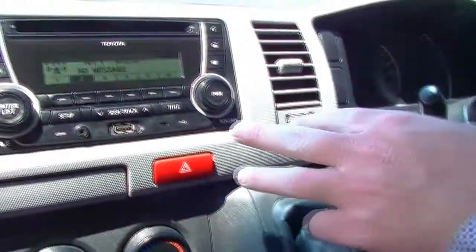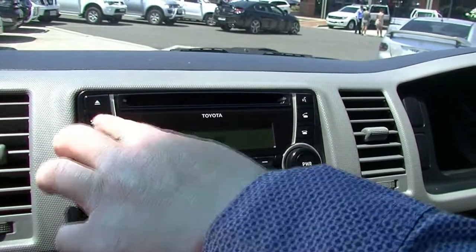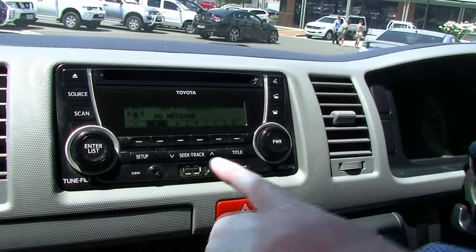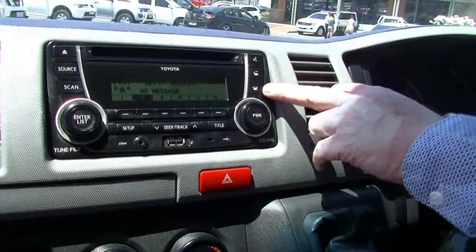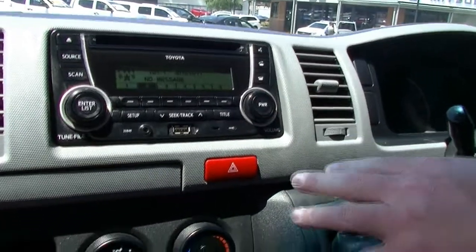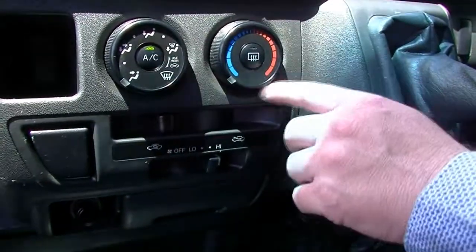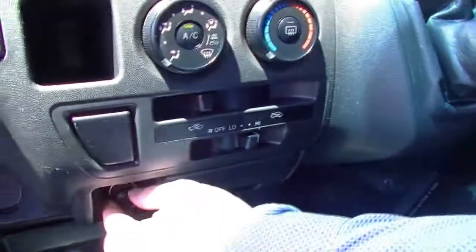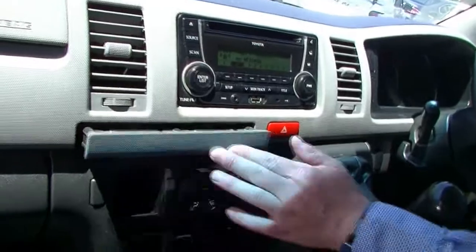Coming across to the middle of the vehicle, we've got our stereo system — a CD player — and we can push the source button to go through the menu. We've got USB and also Bluetooth audio, as well as AM. You've got your USB port and auxiliary port, and a phone answer and hang-up button. We've got our hazard light button. Down below, we've got our air conditioning control — vent controls and AC on one side, heating controls on the other, and fan speed and recirc switches. Further down is our 12-volt lighter with charge point, an ashtray, and a cup holder that pulls out.